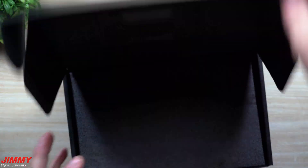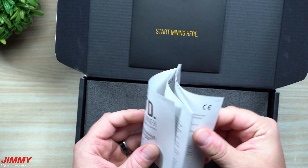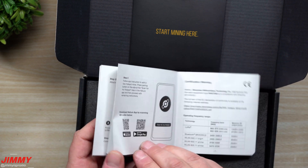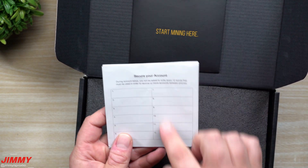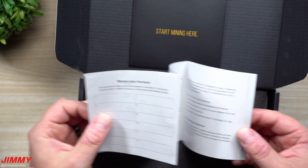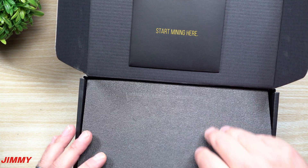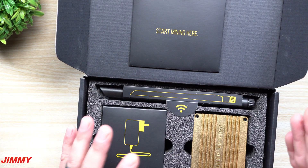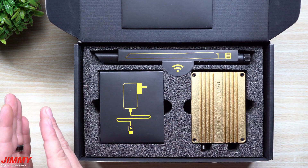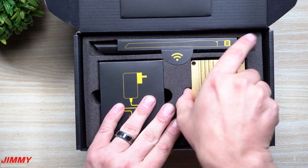Inside the box on the lid is your quick-start guide — a manual explaining how to connect the device, troubleshoot, plug into ethernet, or connect to Wi-Fi. There's also a dedicated area for your 12-word cold wallet seed phrase. Make sure you write those words down, store them in a very secure location, and remember their order, because you'll need them if you ever transfer to a new phone.